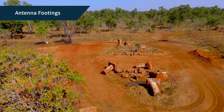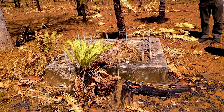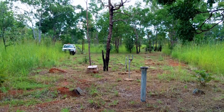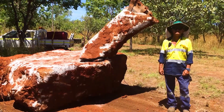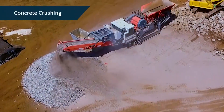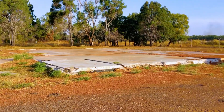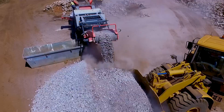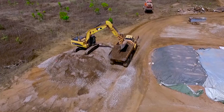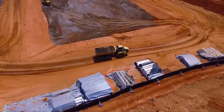A receiving station 15 kilometres from the main transmitting station, known as Section 32, also required remediation. Whilst this area no longer contained the many antenna aerials it once held, it still contained over 200 concrete footings varying in size from small to very large. Ventia methodically removed each footing and took them back to Section 34 for testing and crushing. The majority of concrete came from the slabs and footings of the many old site buildings. The uncontaminated crushed concrete was reused on site for access roads and hard stand areas, and the excess material was buried in the containment cell.